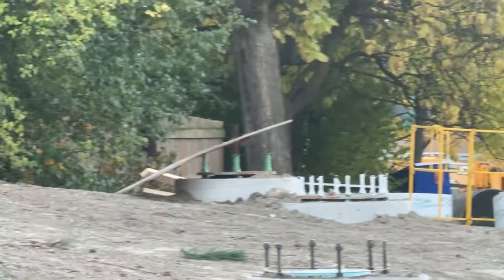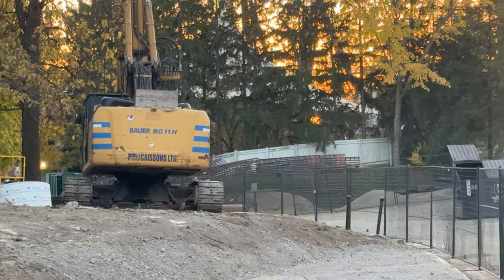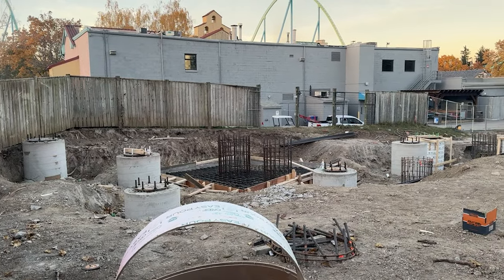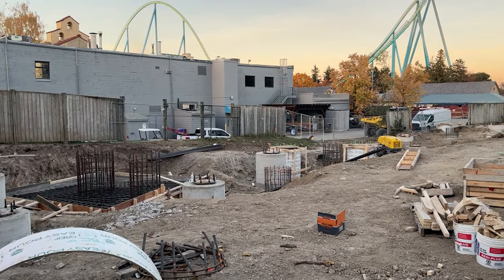A lot more footings are done than I was even expecting, so they have definitely progressed a lot quicker than I anticipated. A lot more work has been done. This is Extreme Sky Flyers' plot of land — if you look really closely, a lot of work has also taken place over here.